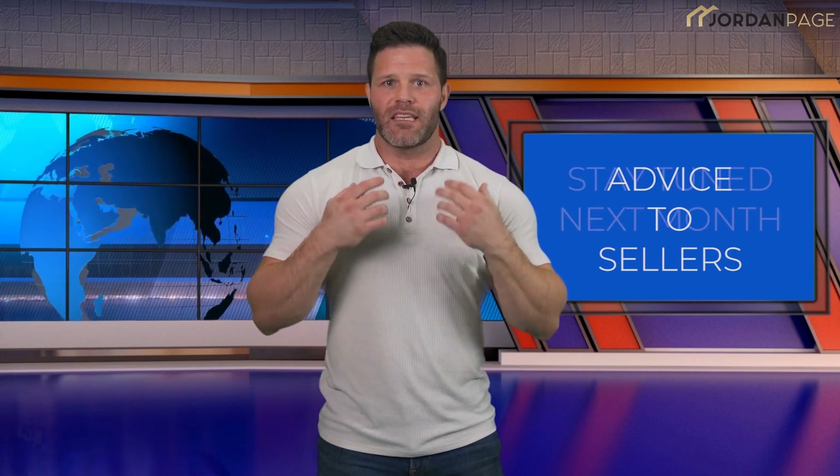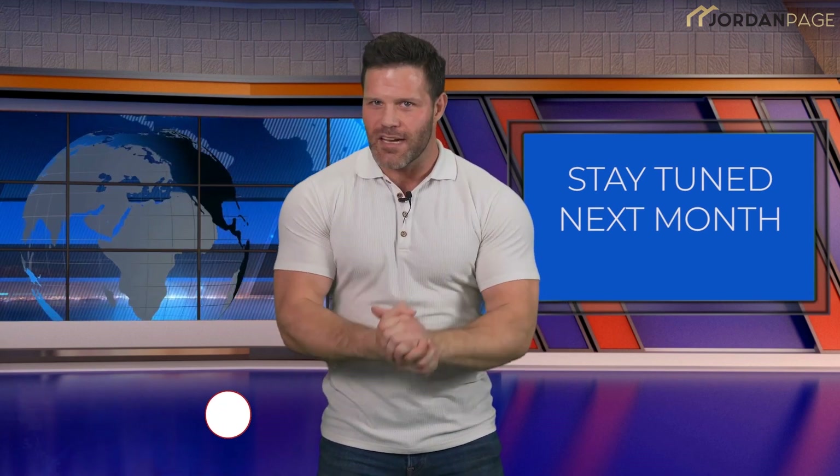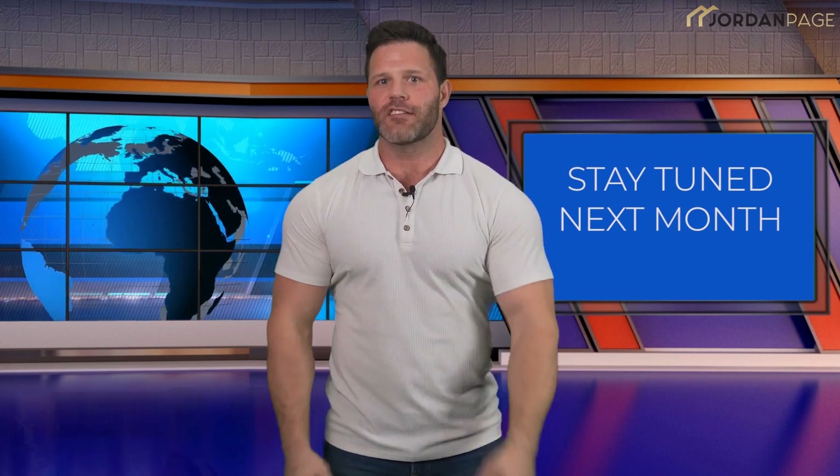I'm going to keep giving you updates on the market every single month for the rest of the year, so you always stay in the know. Thank you so much for your time. If you like this video, please like, comment, and subscribe so we can keep making them for you. And with that, I'll see you next time.